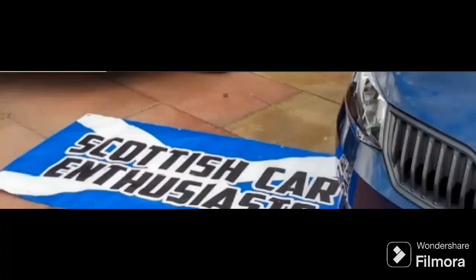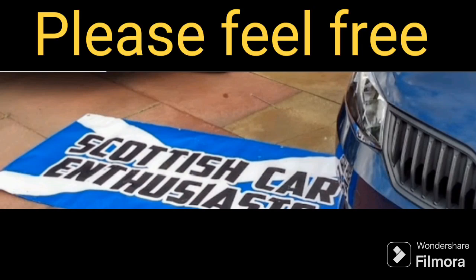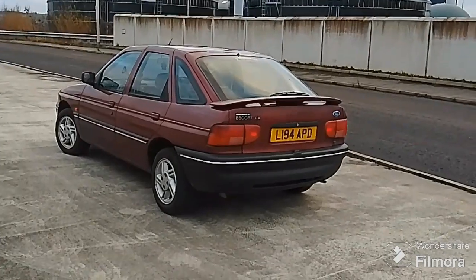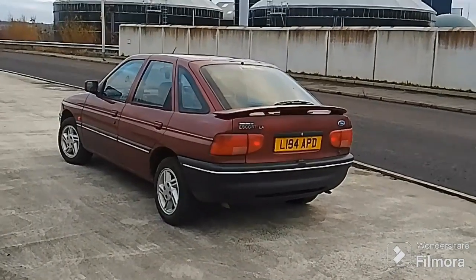I'll have a fleet update of the three cars altogether. But thanks for watching this video — don't forget to like and subscribe at Scottish Car Enthusiasts and Trains TV, and we'll catch you in a future video very soon. Farewell. Hello and welcome to Scottish Car Enthusiasts and Trains TV, and it's Fleet Update Number 3, which is the Ford Escort.